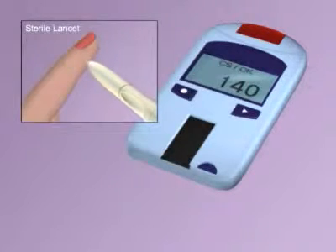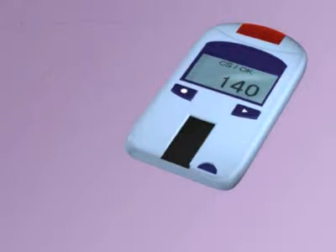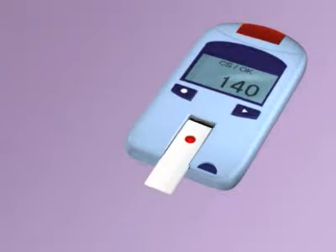Glucose meters require placing a drop of blood on the strip. Some EMS agencies carry blood glucose meters; others do not allow EMTBs to use them.